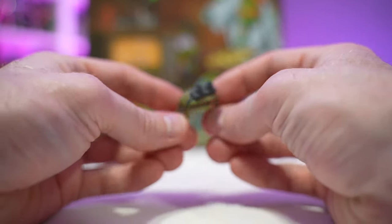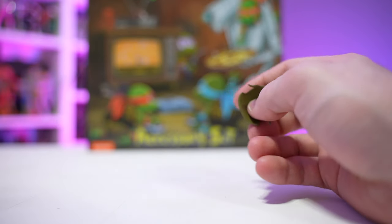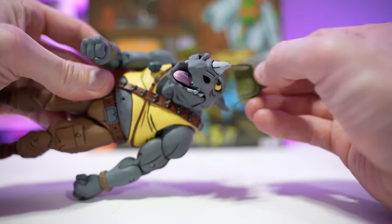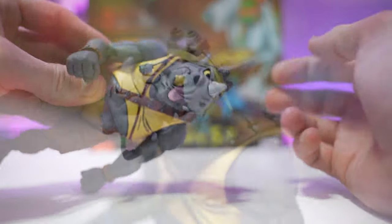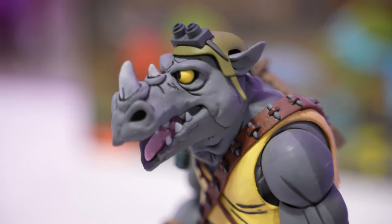We've got the much needed helmet for Rocksteady. The original NECA release never came with the helmet. It's very easy to slide on and it fits perfectly like a glove — and voilà, Rocksteady looking great with his helmet that has been missing for years.